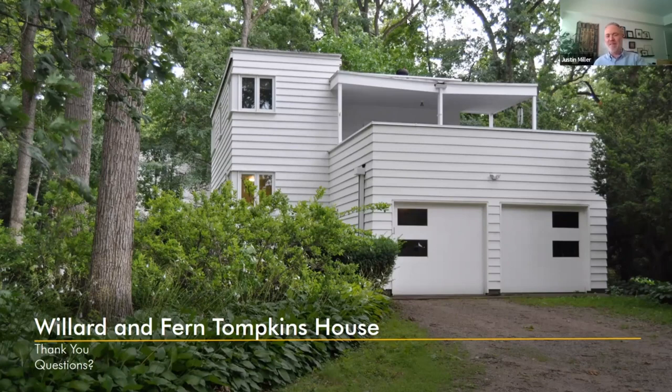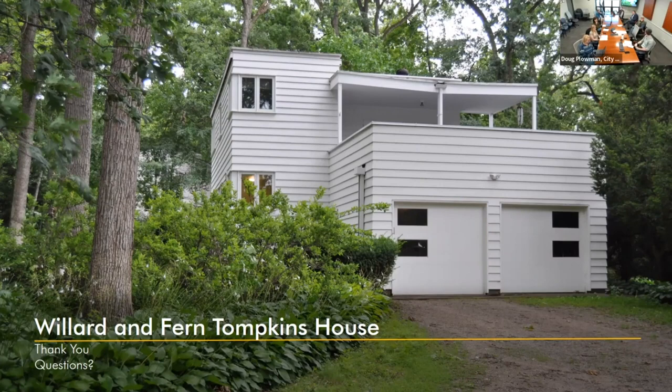The Tompkins seemed like they were interesting people, as were a lot of the people who were building these houses in the 1930s. I think sometimes the story of the owners can be as interesting as the architecture.